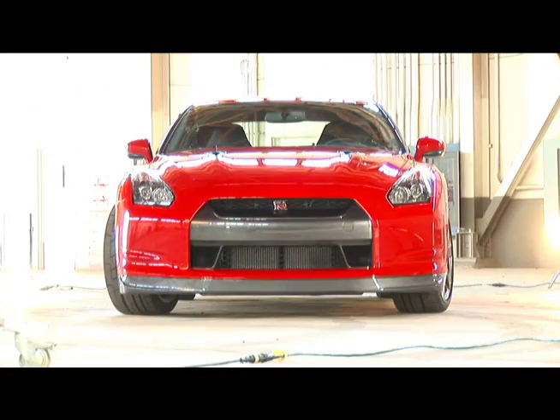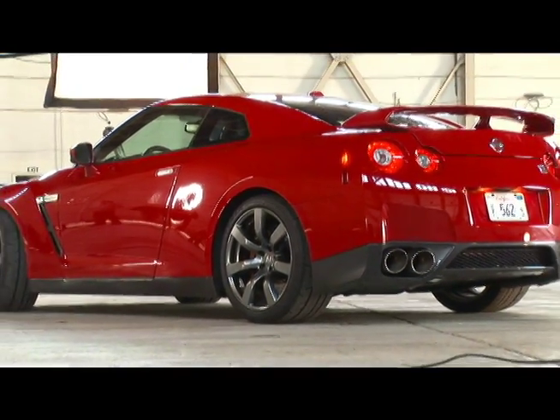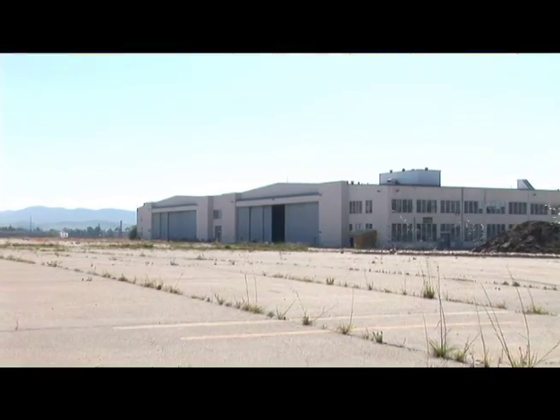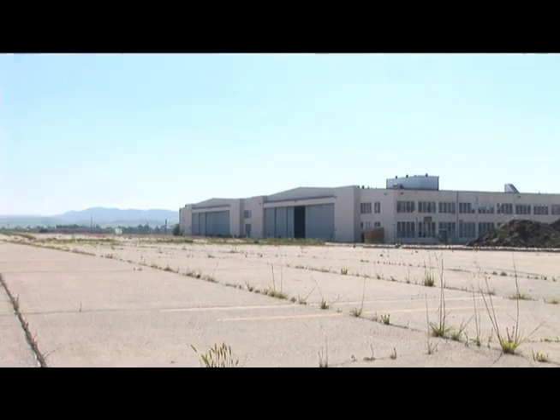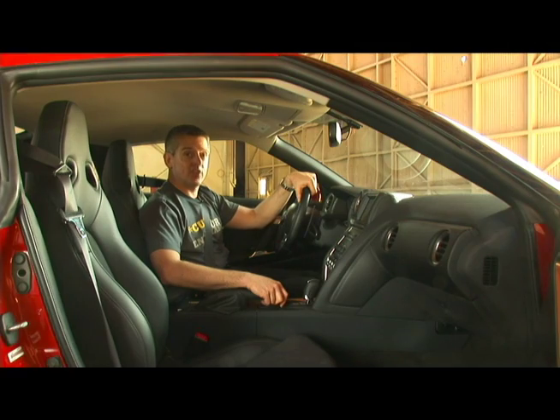There's been so much buzz about this car that a lot of folks have rushed to get performance data at tracks that weren't totally level. So we've come here to El Toro Marine Station — lots of level runways to get the perfect numbers out of this car. Let's go see what she'll do.